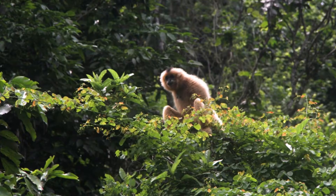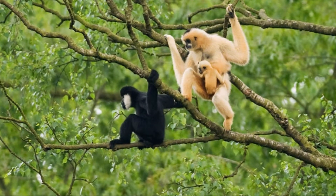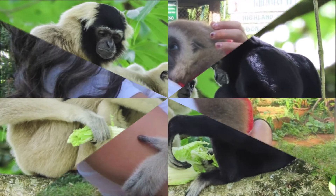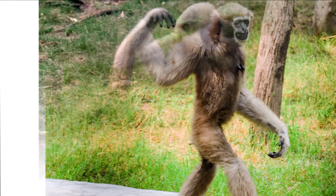These small apes live in the rainforest of Southeast Asia. They only live in the trees and they live in small family groups. They are more closely related to humans than monkeys. They can also walk on two legs like humans.